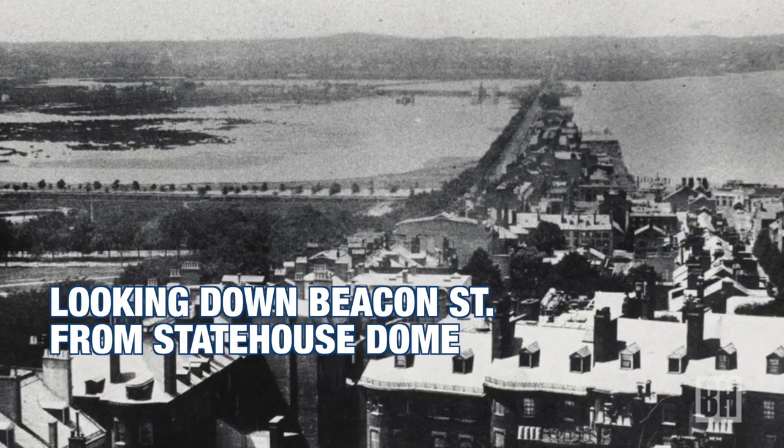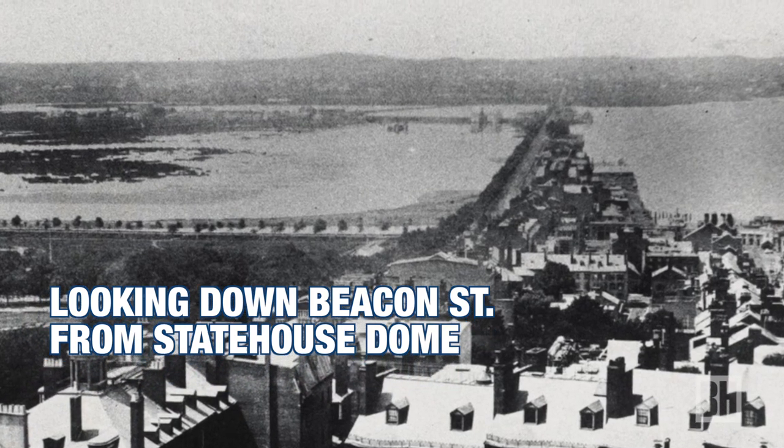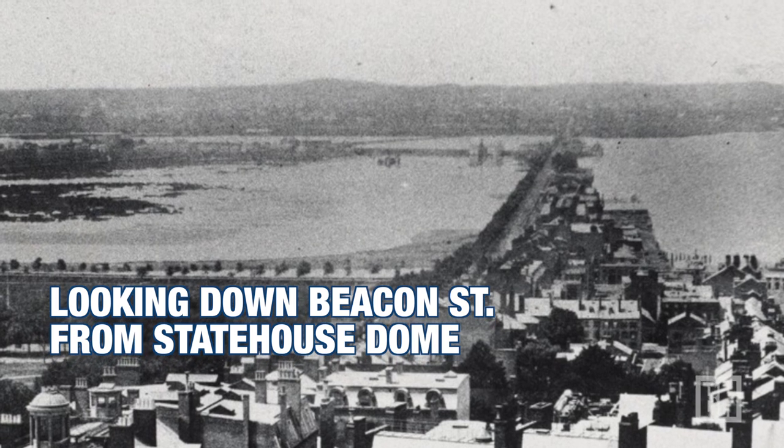During the period of the early 19th century, people wanted a second land route, and the concept was that they would actually build a mill dam that would connect what is today Charles Street to what is today Kenmore Square — basically a dam that dammed the Charles River.